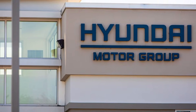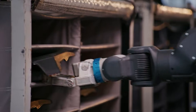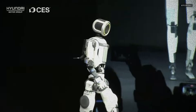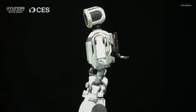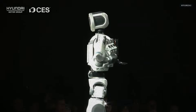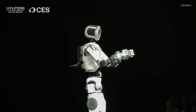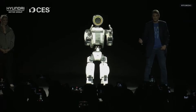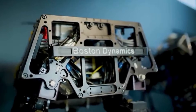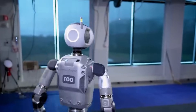Hyundai Motor Group announced it will place these robots inside its U.S. production facilities starting in 2028. The demonstration marked the first time Atlas appeared in public since Boston Dynamics transitioned the platform from hydraulic to electric actuation in April 2024. The electric version moves with greater precision and reduced operational noise compared to its predecessor.